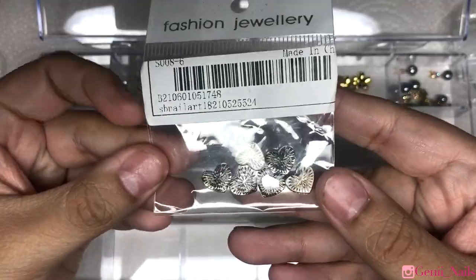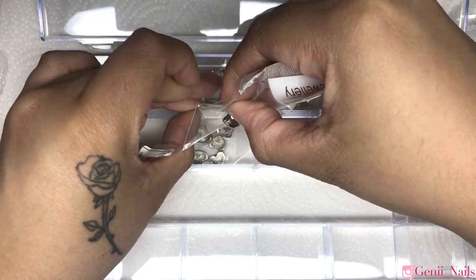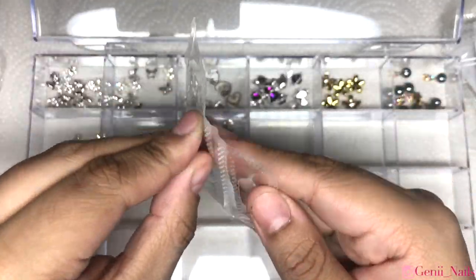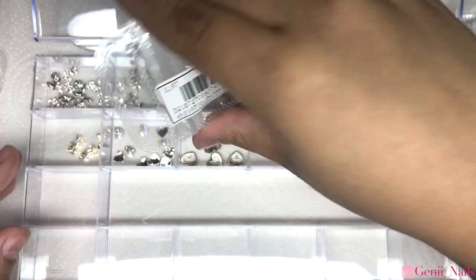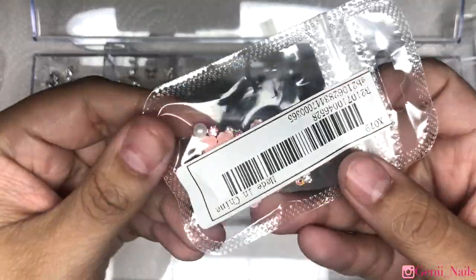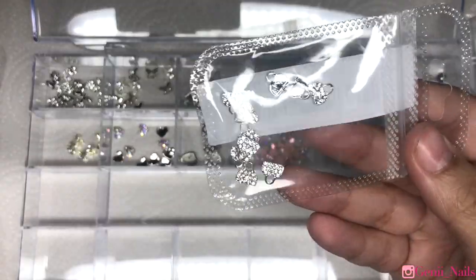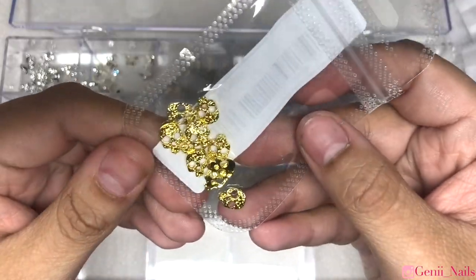I'm trying really hard to get those organizing videos out, and eventually a nail desk tour, but it's costly with so many things coming in and piling up. I definitely have to stop making excuses and get it done because it just keeps getting worse. Here I'm finishing up organizing all the charms. I hope you guys enjoyed this video — I know a lot of you love when I organize things I've shown, so I definitely wanted to incorporate that. Don't forget to give a thumbs up!